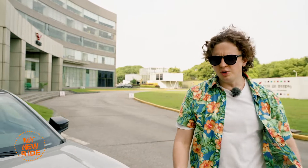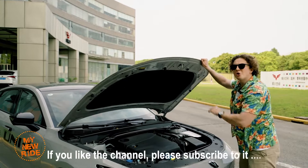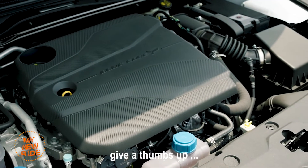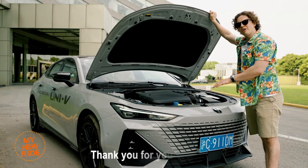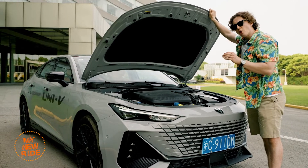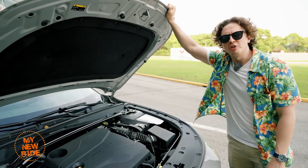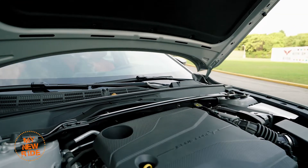Under the hood of the UNI-V is a 1.5-liter turbocharged four-cylinder engine making 138 kilowatts and 300 newton-meters of torque — that's about 185 horsepower and 222 pound-feet — backed by a 7-speed DCT transmission. Currently there's only the 1.5-liter engine available, but there will be a 2-liter option later this year, and a range-extended EV version sometime next year. One thing you don't expect to see when you open the hood of a car this affordable is a strut tower brace like this one. We'll have to see if it pays off when we get behind the wheel.